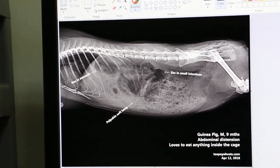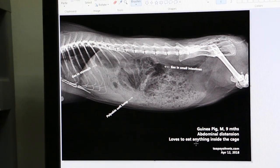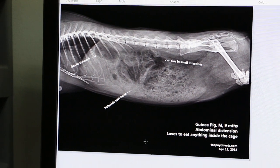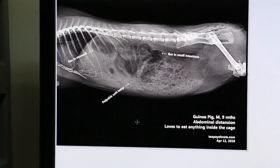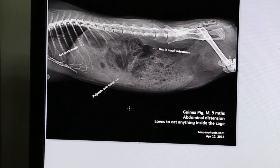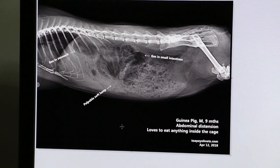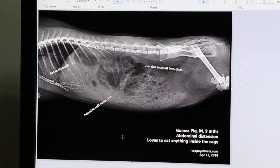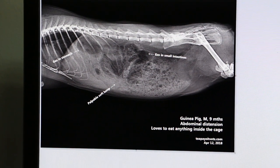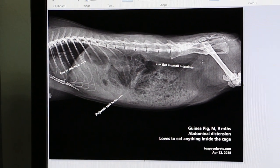The tip for owners is to never let the guinea pig eat anything inside the cage — only proper food, not the den made of cane where the guinea pig hides. These sharp cane pieces must have gone in and caused abdominal pain.